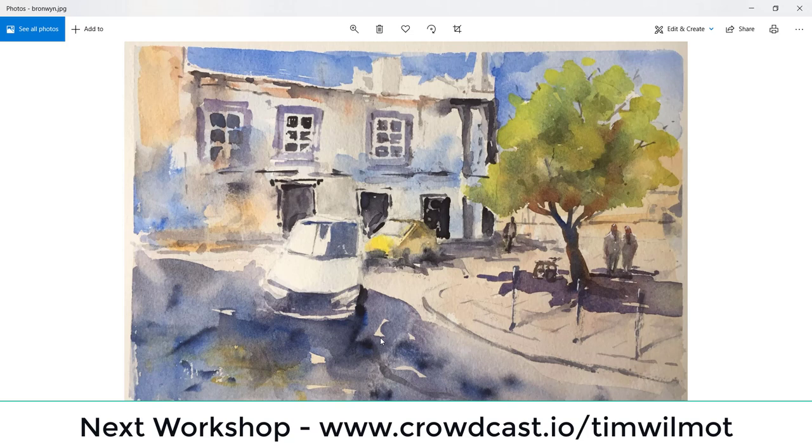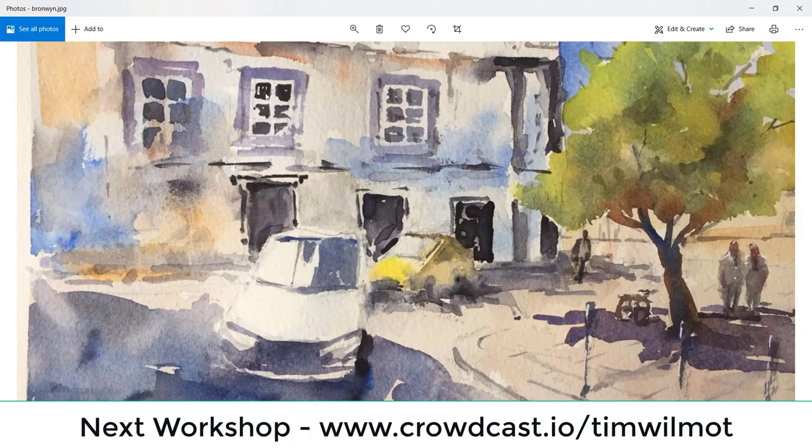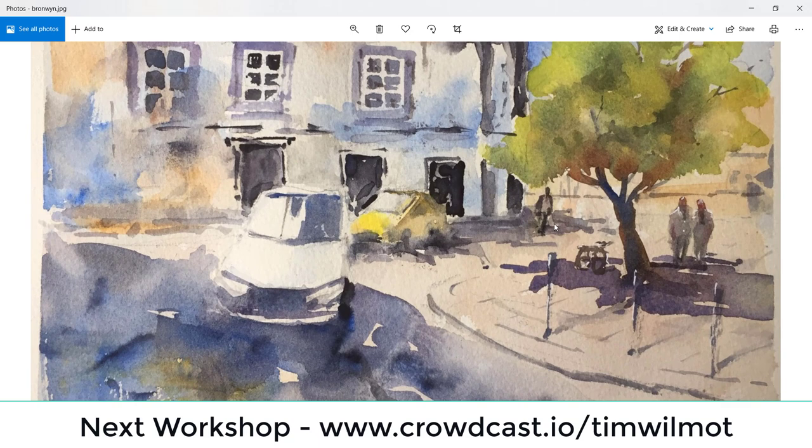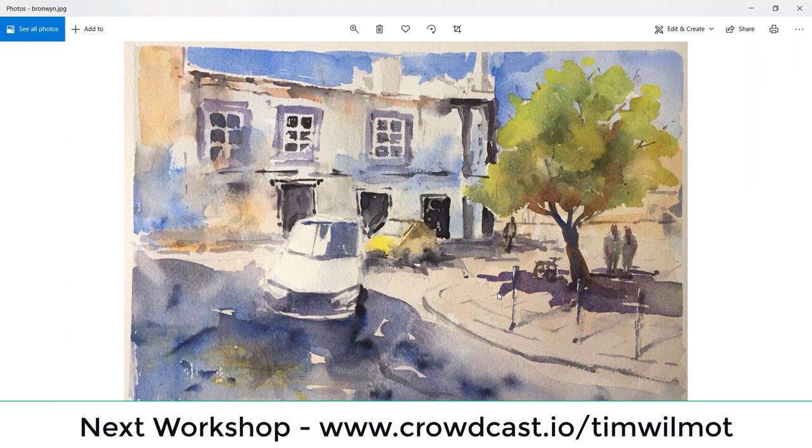Bronwyn — I really like this, very bright. I love this car coming towards us and the windows. I probably wouldn't have put so much detail into those windows, but they're loose windows — we haven't made every window perfect, there are dry brush marks and little bits missing. Likewise with the doorways. You've got a yellow car in there. Those figures are very good. Maybe with the tree I might have connected it a little bit more rather than having these little white patches, but this is lovely and loose. That sky as well — excellent, well done Bronwyn.